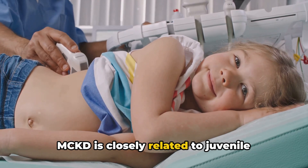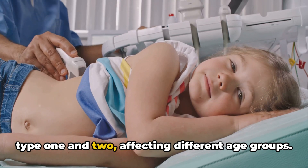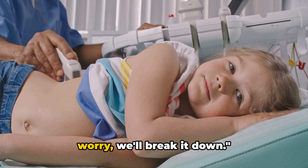MCKD is closely related to juvenile nephronophthisis and comes in two types, type 1 and type 2, affecting different age groups. It's a mouthful, but don't worry — we'll break it down.